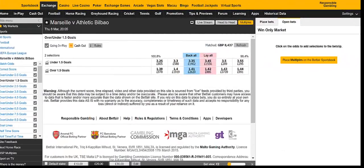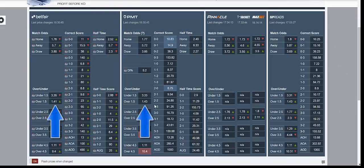Hi guys, welcome to another video from PrematchTrading.com. I'm going to show you in this video a little bit of scalping. Here we go, we're going to concentrate on the 1.5 market.